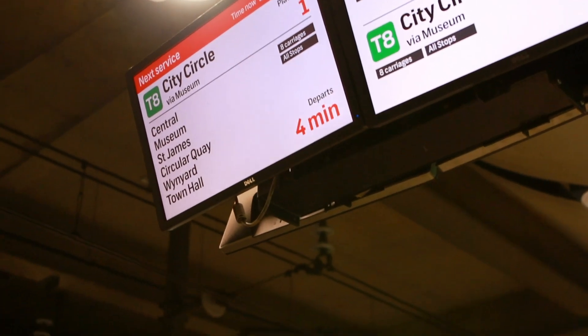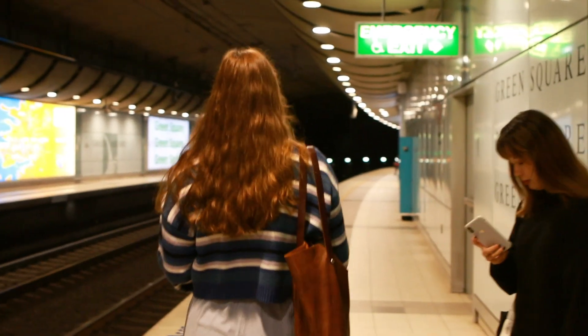Hi, I'm Amy Hume, voice and dialect coach, and this is how to warm up on the train. You've got an audition and the only way of getting there is on the train, so here's how to warm up on the way.